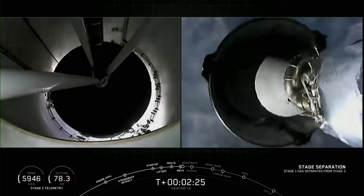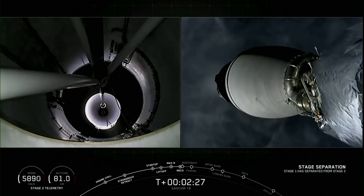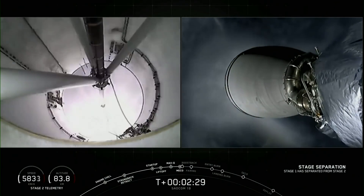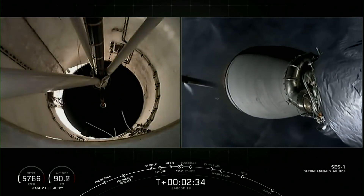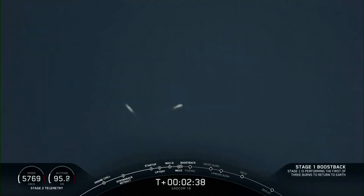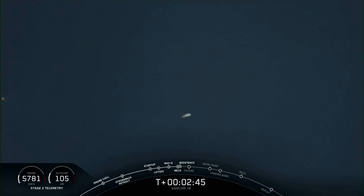Stage separation confirmed. And ignition. All of these events happen successfully one after another. This boostback burn will last about 40 seconds.